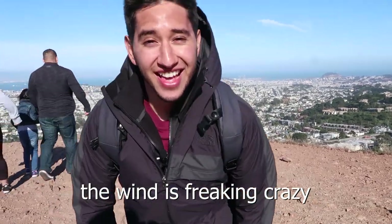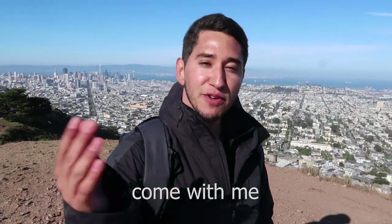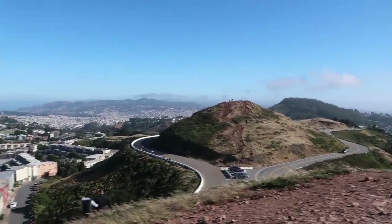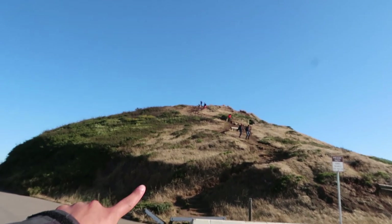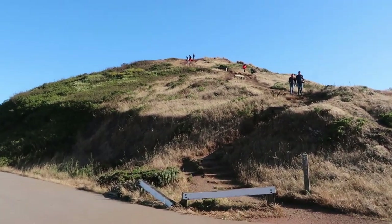The wind is freaking crazy — I can't even open my eyes. I didn't think the wind was going to be this crazy today, but you literally think you're going to fly away or something. The last thing we're going to do today is go ahead and hike Noe, take a few pictures, and head home because it's so cold up here.